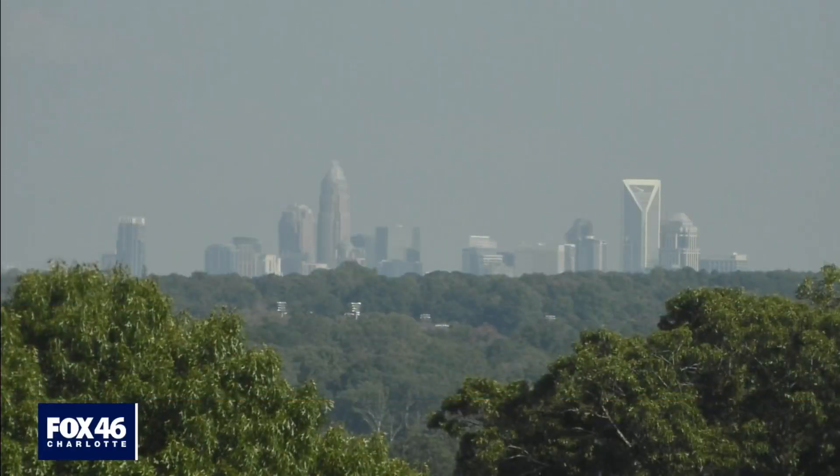We're going to switch gears to weather and take a live look now from our tower cam as we see the skyline of uptown Charlotte there. What has turned out to be just another beautiful day. We've really had a great streak of beautiful weather, but it is ticking up in the temperature column a little bit lately. I kind of miss those nice fall days we had for a few days as we send things over to chief meteorologist Tara Lane with your complete neighborhood Stormwatch forecast.